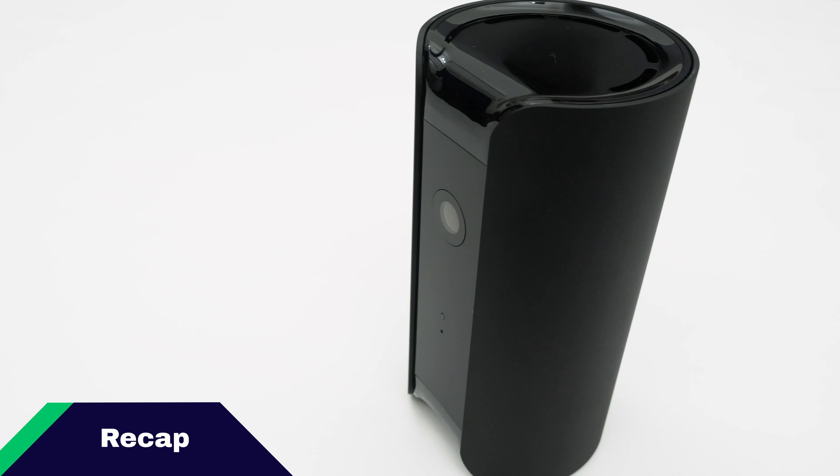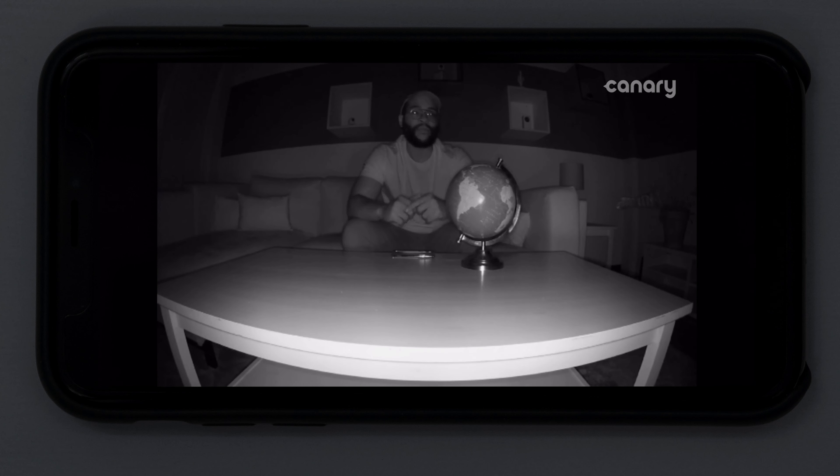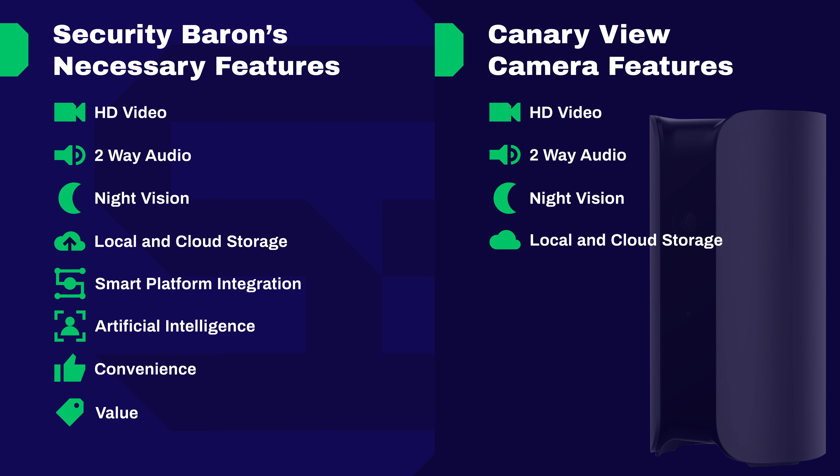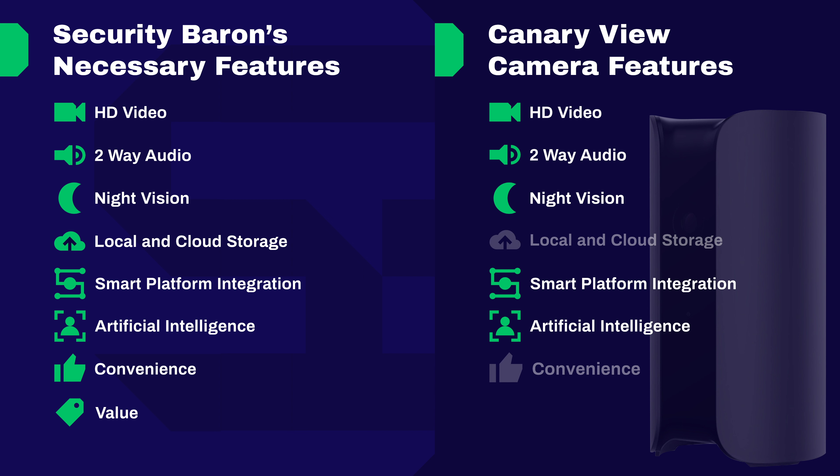Let's recap how the Canary View performed on the Security Baron Necessary Features Test. Stellar video quality: full marks — 1080p HD video and a 147-degree field of view. Two-way audio: full marks — allows you to speak and listen to anyone in a room. Night vision: full marks — 12 infrared LED lights for crisp, clear vision. Local and cloud storage: half marks — includes cloud storage but no local storage capacity. Smart platform integration: full marks — integrates with both Google Assistant and Amazon Alexa. Artificial intelligence: full marks — person detection to cut down unnecessary notifications. Convenience: full marks — easy to set up and easy to use. Value: full marks — under $100 with a host of impressive features.